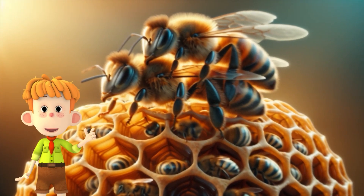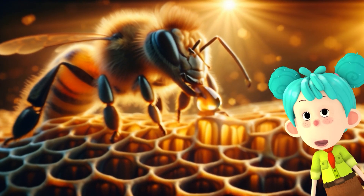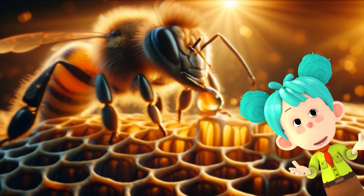Then, we have drone bees. Their job is to help the hive grow by mating with the queen. Drones don't collect nectar or pollen. And you know what? They don't have stingers.